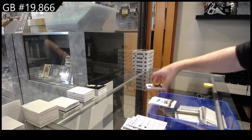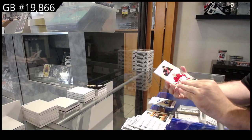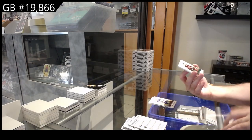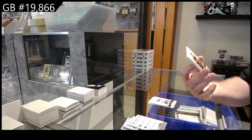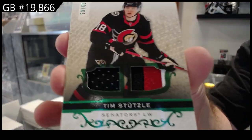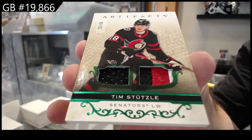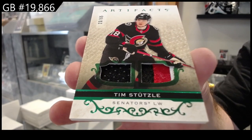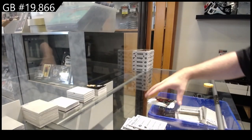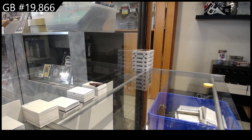$4.99 of Dahlin for Buffalo. These are some odd boxes with the $4.99s. But let's see what patch we get — oh, nice! Number to 65, jersey patch of Stutzle for the Ottawa Senators. Not bad, not great, not bad.